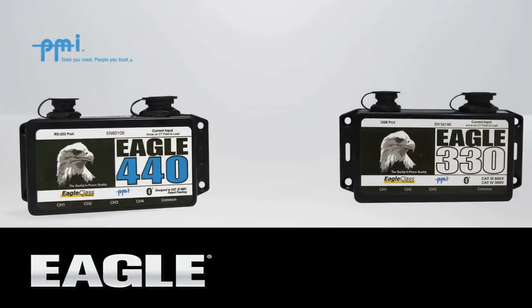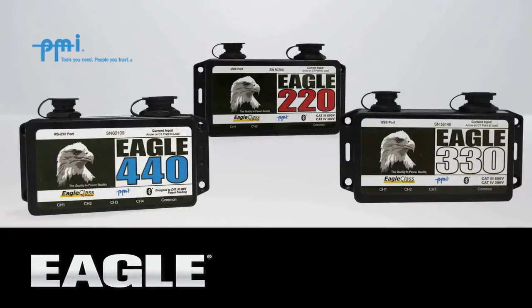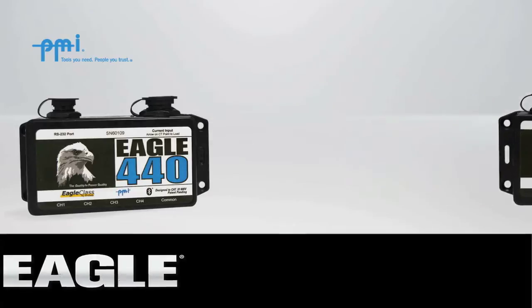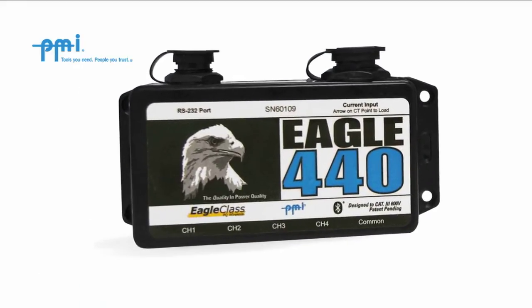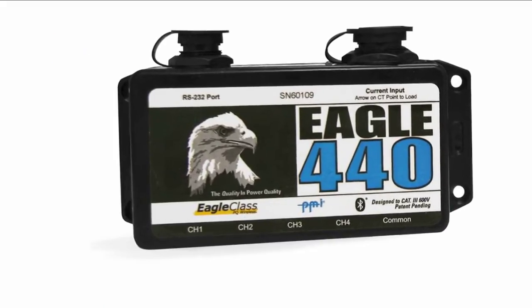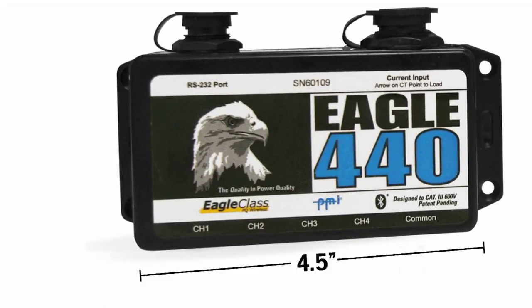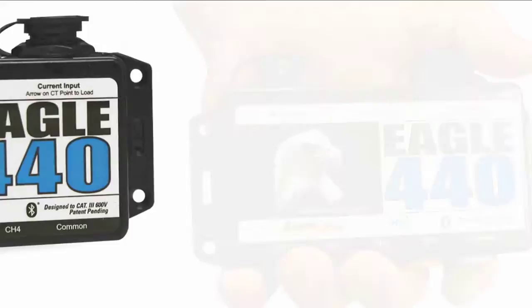The Eagle Series from PMI was carefully engineered to provide you with the performance, convenience, and functionality you need to get the job done. All in a pocket-sized unit that's weatherproof and UL listed. At less than 11 ounces and only 4.5 inches in length, it's the ultimate in portability.